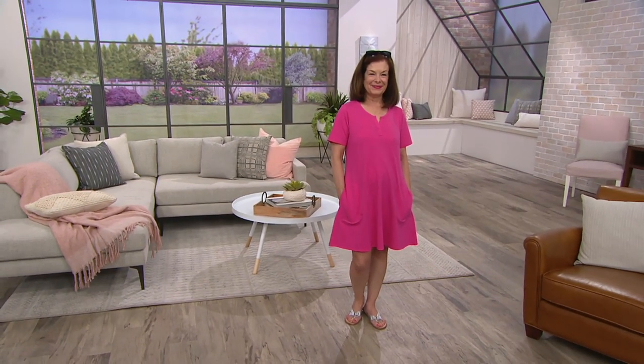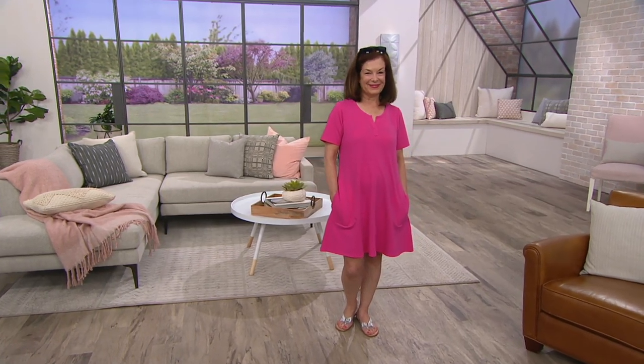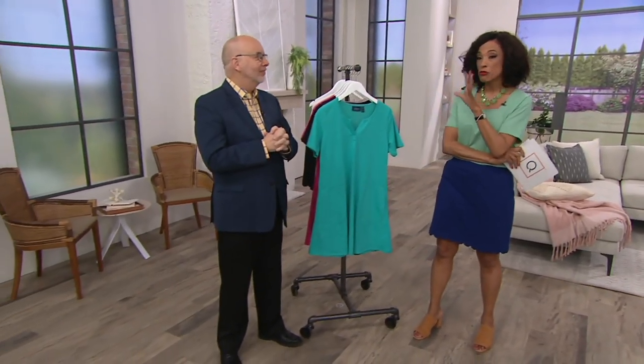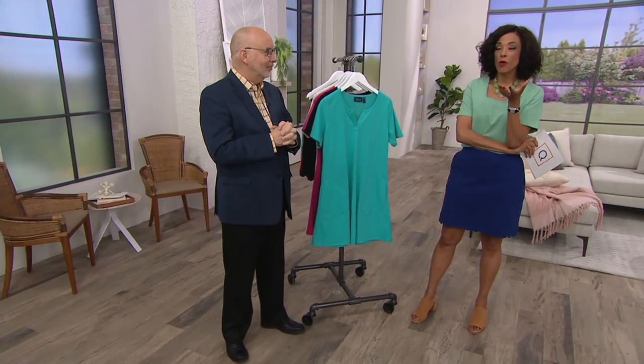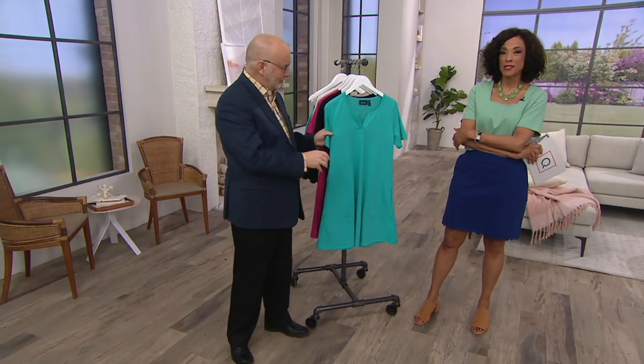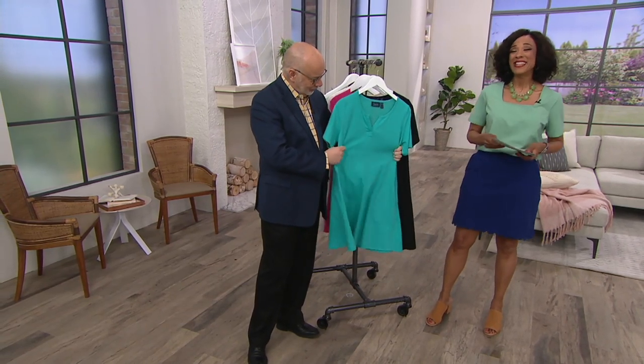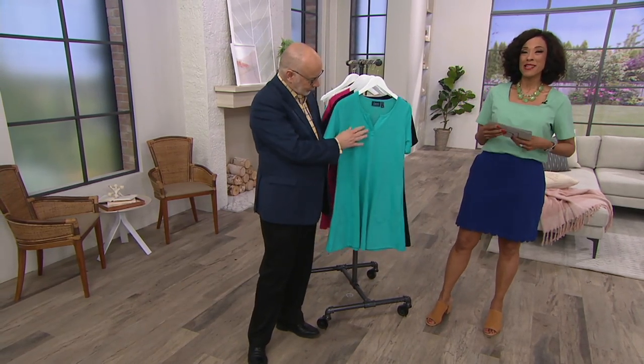Somebody's got to keep track of Leah — thank you, Gary. Because I was on vacation last week and I was out west. Shopping for this sort of thing, because the weather is warm and we're looking for our vacation pieces — a little something you can throw over your swimsuit, or just wear because it's a sunny day and the weatherman says it's going to be 80 degrees.